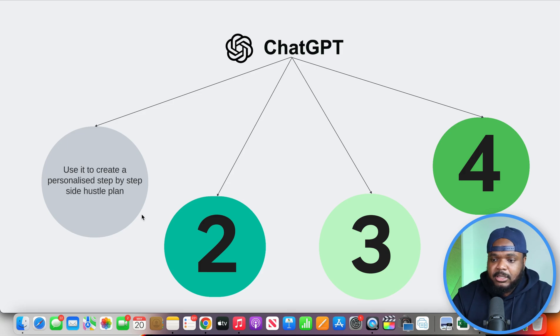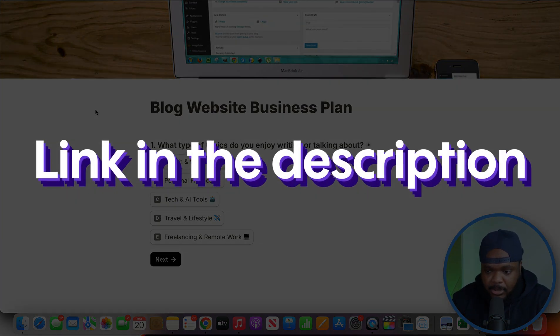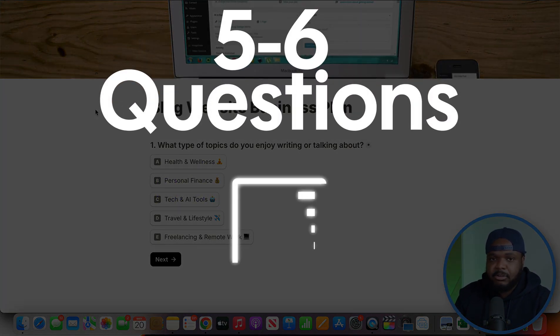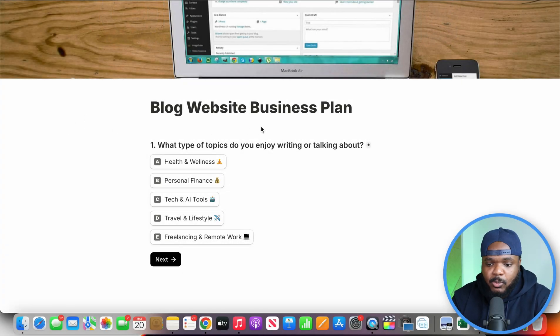The way that you can do this is to get a personalized prompt. First things first, what you're going to do is just go over to this blog business plan builder. It's going to take you through a series of different questions - around five or six different questions - and by the end of it you're going to get a prompt that you can paste into ChatGPT. Let me just quickly walk you through it so that you get an idea of exactly how it works.